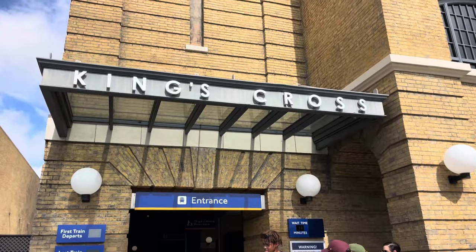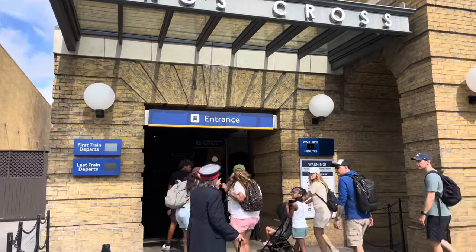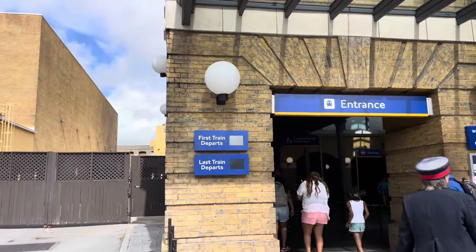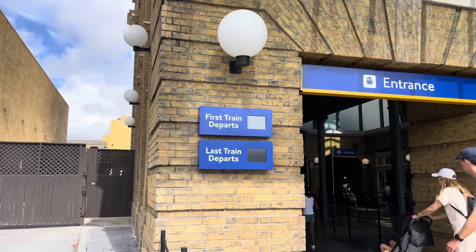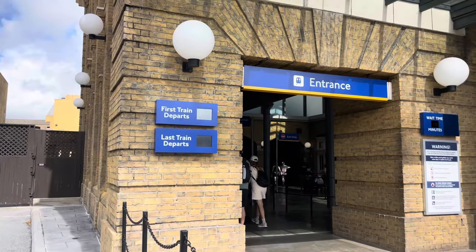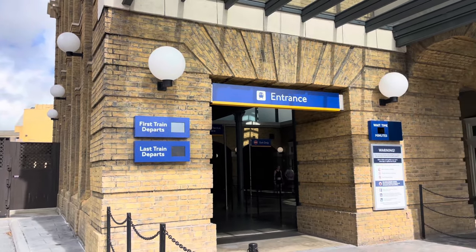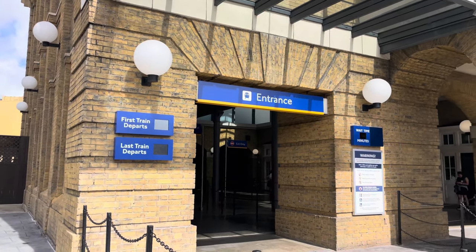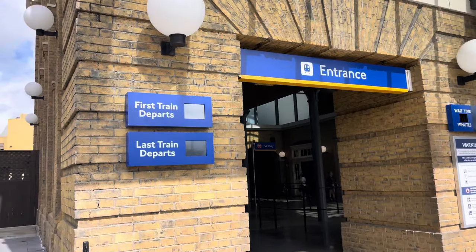There's something new at King's Cross Station. On the left there are two new signs: first train departs and last train departs. They don't look like they're working yet, but this is really smart because when one park opens earlier or closes later, the hours for the train can vary and a lot of people are taken by surprise. So this is a really smart addition.